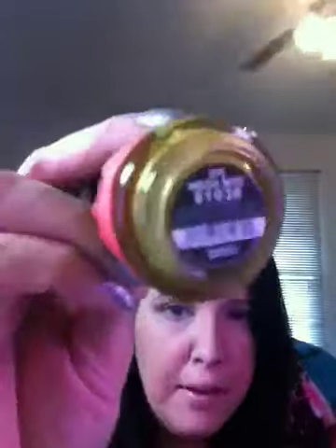I got two China Glaze nail polishes — this one is like a gold, goldy yellow color and it's called Megabyte. This was one dollar, or with my coupon 85 cents. You guys know how much these China Glaze polishes normally are.